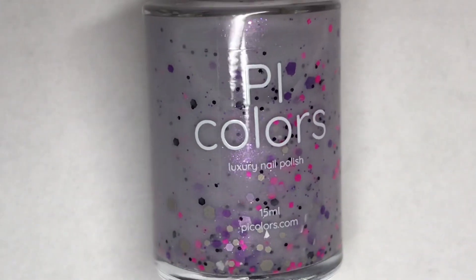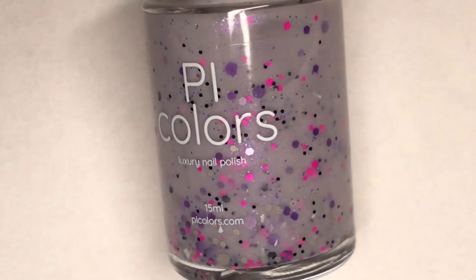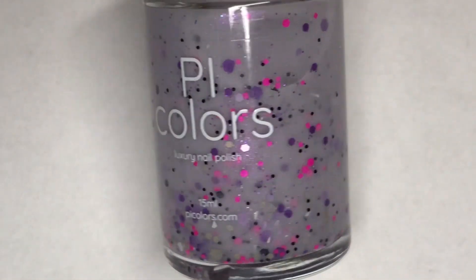First up is Pie Colors Kirin 000. This is a pale grayish purple crelly with a mix of black, white, purple, and hot pink glitters of various shapes and sizes.